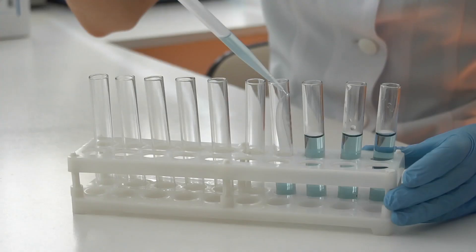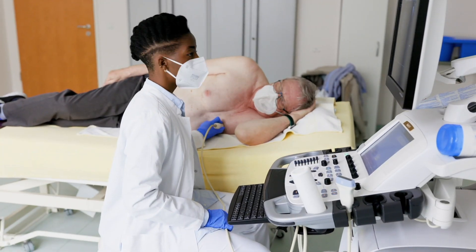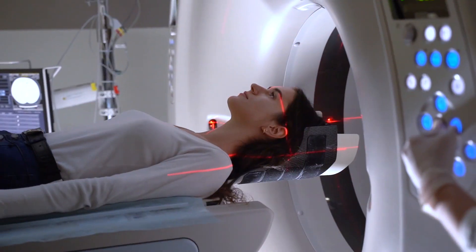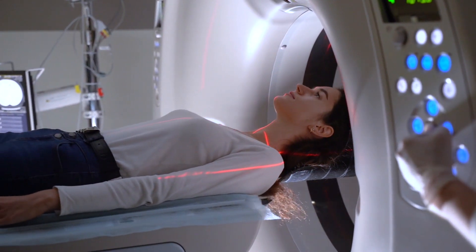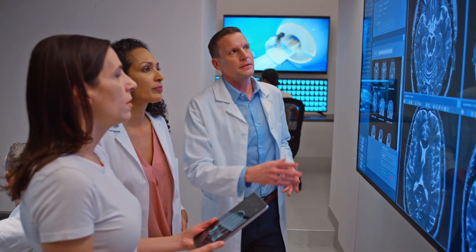In population health studies, you want more than just one or two or even ten or a hundred individuals with certain diseases, particularly when doing genetic analysis. So we really focus on highly prevalent conditions: cardiovascular disease, metabolic disease, cancer, etc.